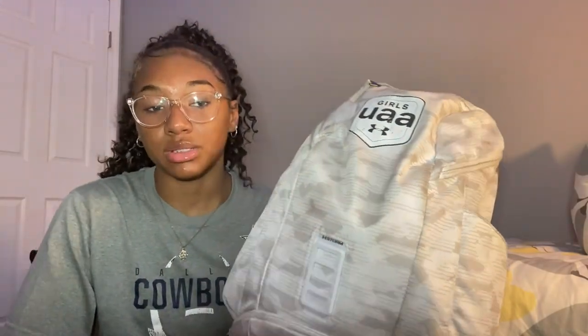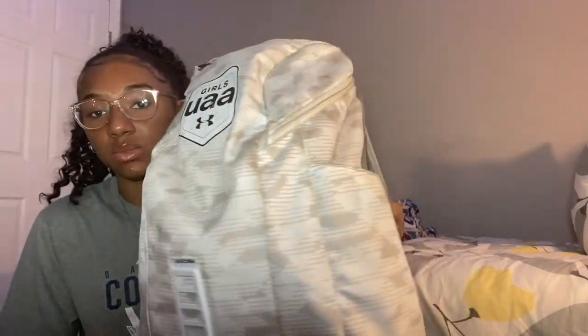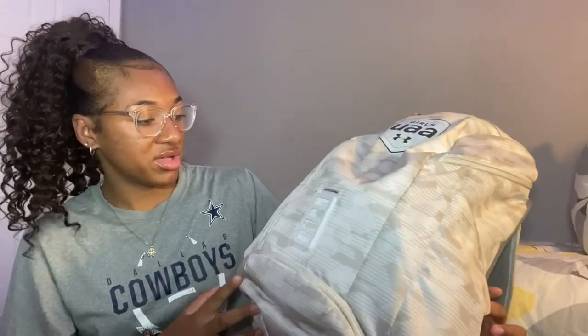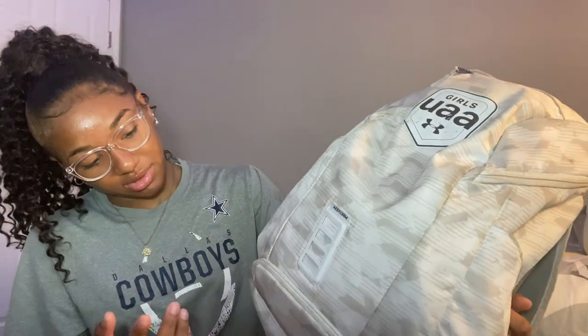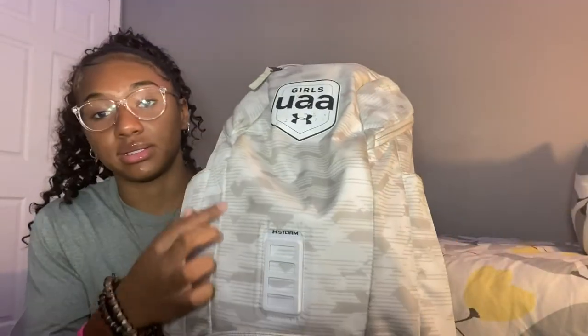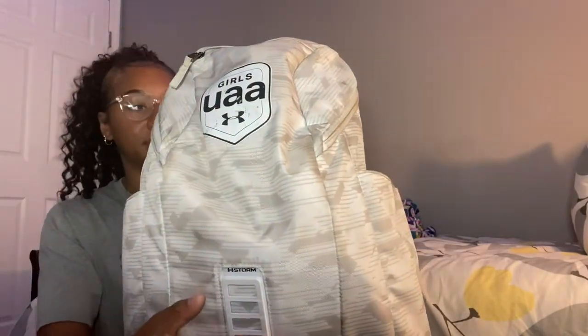Right now I'm playing with Vmates Elite 16U UAA girls basketball team. This is the bag we have — we don't have our name or label or anything on it. I actually don't know why we don't; it would have been cool if we got it on the side or something. But we got these bags — it's white and like camouflage, and it has stuff on it. It has one, two, three, and then the big main part.